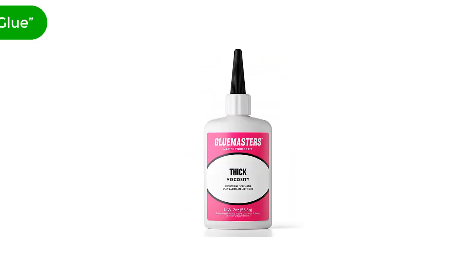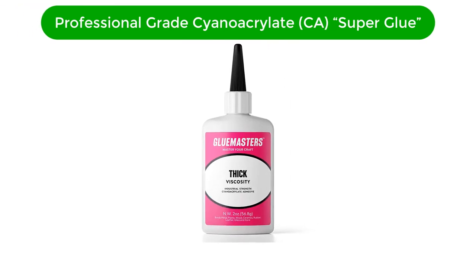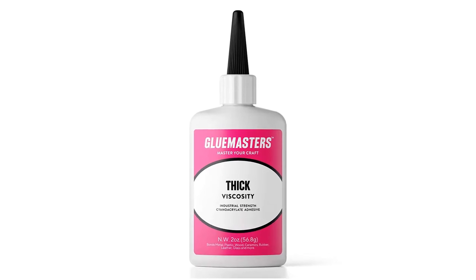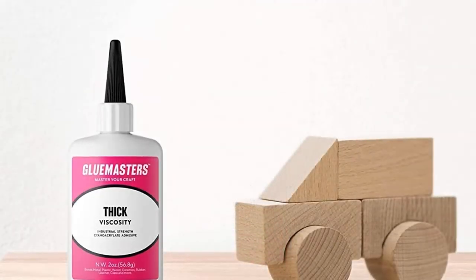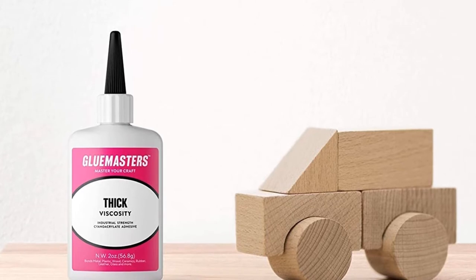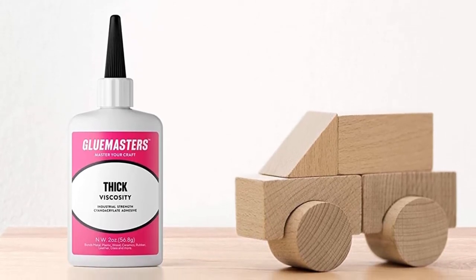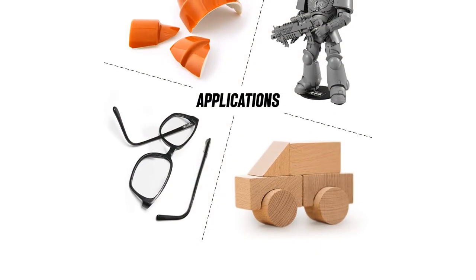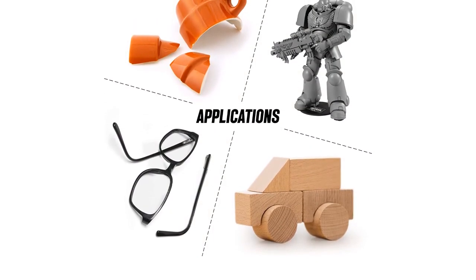Number 4. Our fourth best pick is Glue Master Professional Grade Cyanoacrylate super glue. We have already presented the thin version of this glue as our raw product pick. This version is thicker and comes in a smaller bottle at 2 ounces. In fact, you can also find larger versions — 8 and 16 ounces.